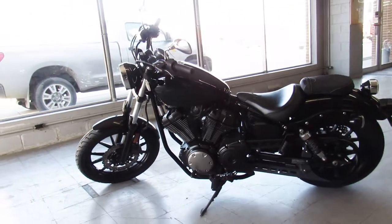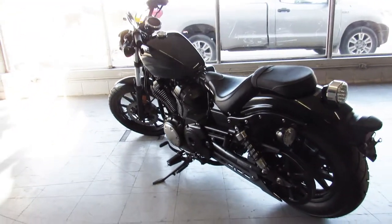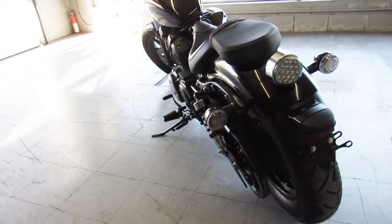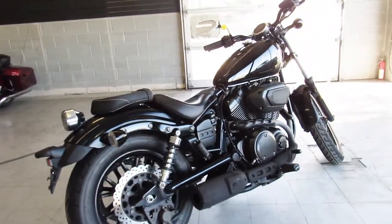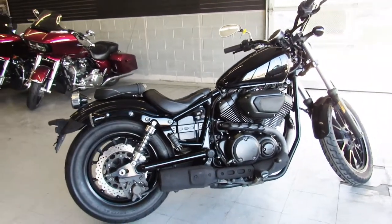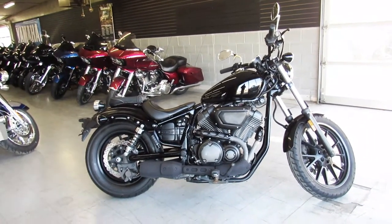All the fluids have been changed, it's ready for the road guys, cool bike for the money. That's a 2014 Yamaha Bolt, blacked out, only $43.99, guaranteed financing, leasing programs, layaway programs, your trades are always welcome, just call 810-648-9500.